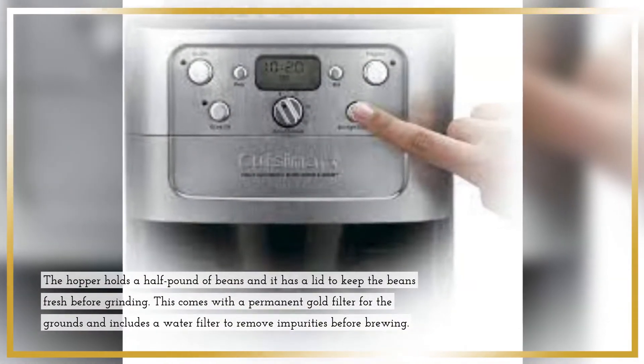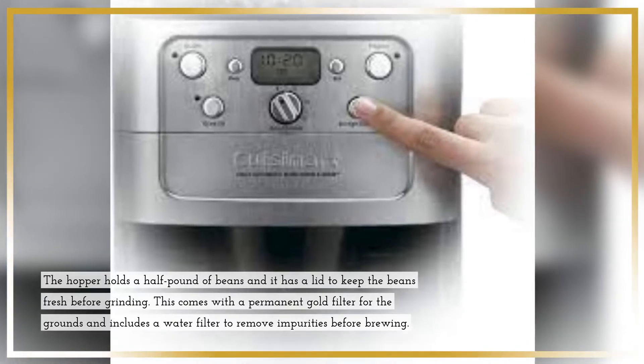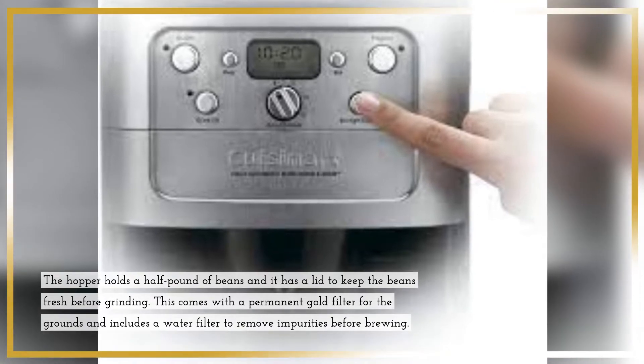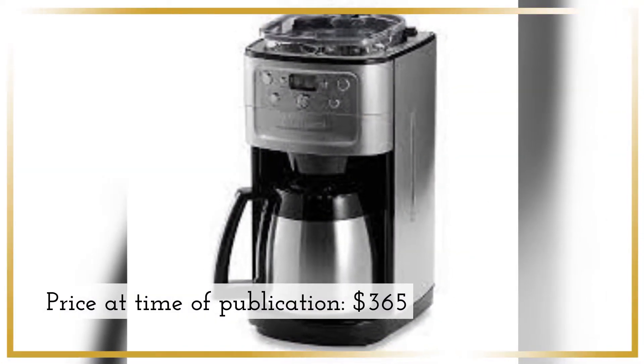The hopper holds a half pound of beans and it has a lid to keep the beans fresh before grinding. This comes with a permanent gold filter for the grounds and includes a water filter to remove impurities before brewing. Price at time of publication: $365.